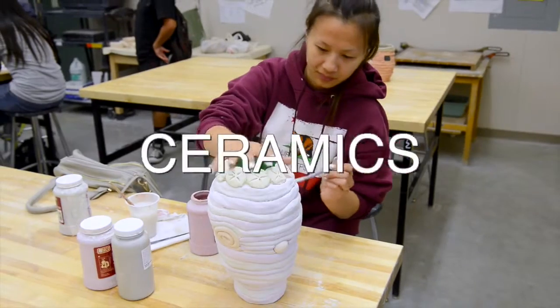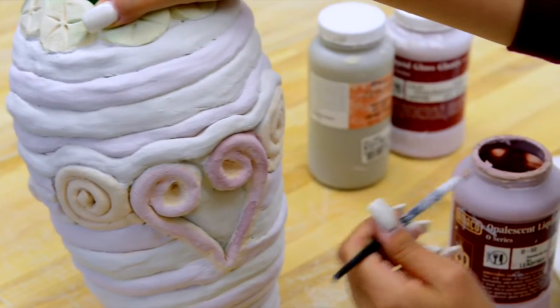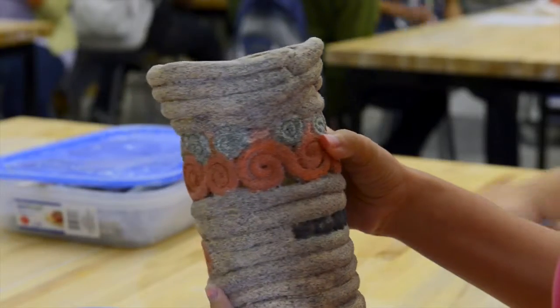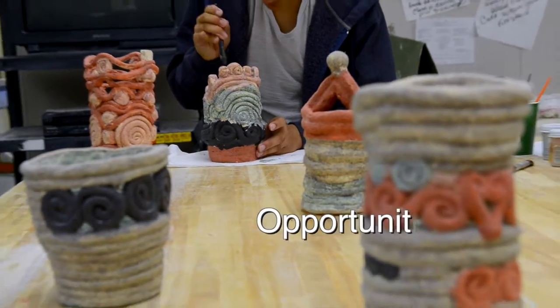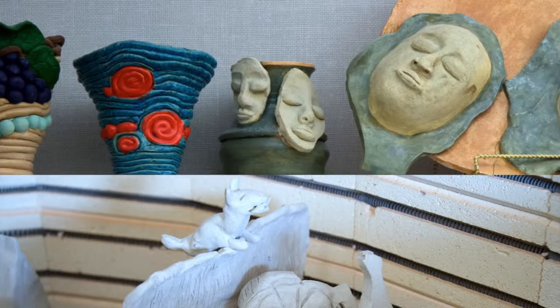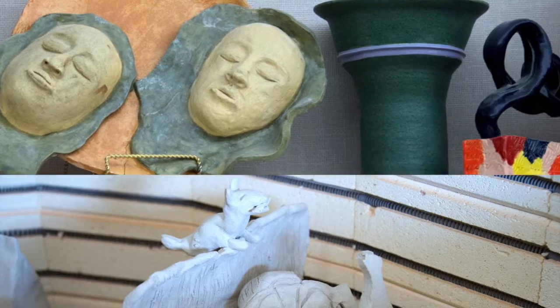At Roosevelt we are motivated and inspired by an exciting diverse curriculum ranging from traditional to cutting-edge contemporary ceramic projects. There are lots of opportunities for us to compete and showcase our work. We create high-quality ceramic art and it's cool working with clay.